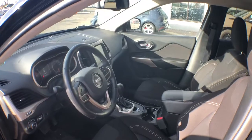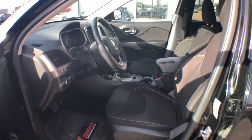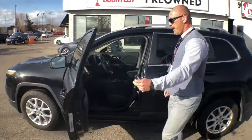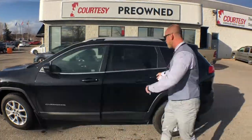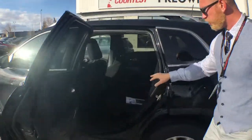It does have the full 8.4 inch display, backup camera, heated seats, dual climate, excellent condition, and lots of room in the back for all your needs.